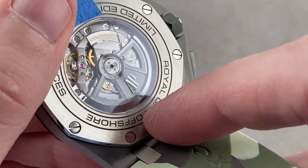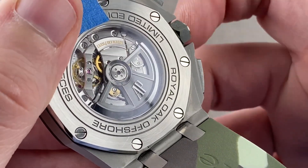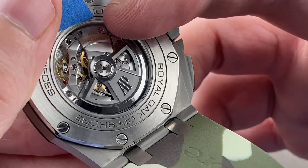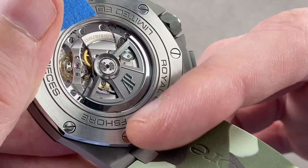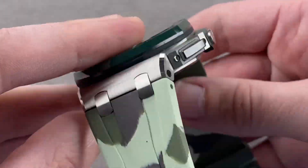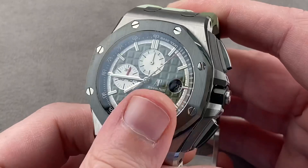It's the 3120 base caliber designed to mate with the chronograph module, with bi-directional winding, ceramic rotor bearings for high efficiency and minimal maintenance, and a full balance bridge with a free-sprung index for shock tolerance. It's a 59-jewel movement with 365 parts — that's module and base caliber combined. It beats at 21,600 vibrations per hour, is both very handsome and very tough, and was designed from the outset as a sports watch movement. The watch is 100 meters water-resistant and safe for swimming.